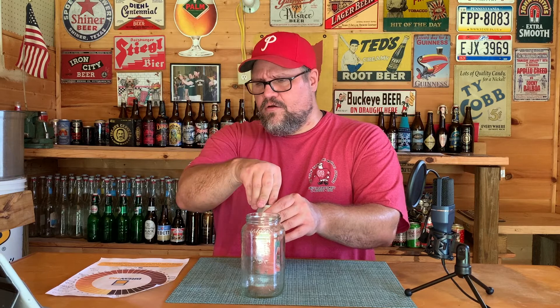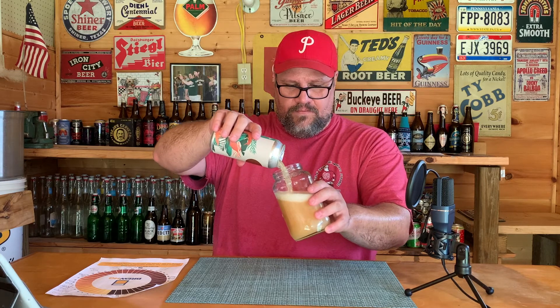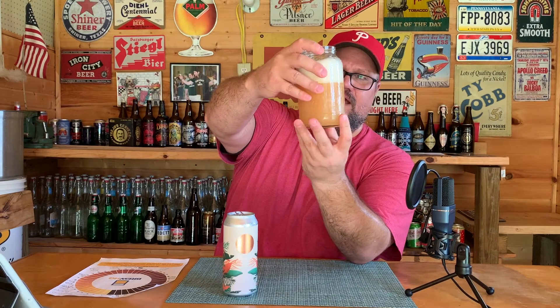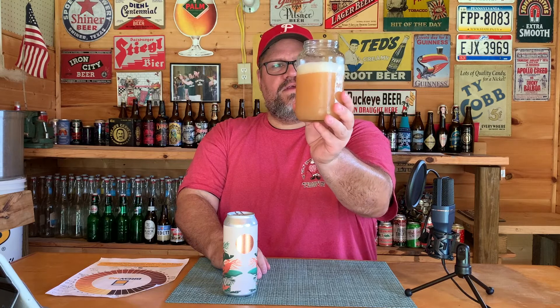Alright, let's give this one a shot. This is an ale brewed with guava puree, coconut, toasted coconut, milk sugar, and vanilla beans — should be interesting. Color — yeah, not too bad. I wasn't sure what to expect; I probably thought it was going to be some kind of pinkish color given the guava puree, but this kind of just looks like a hazy IPA with maybe a tiny bit of a pinkish-purplish tint. There's a fair amount of carbonation and at least two fingers of head in the mason jar. It's quite hazy — you can't really see through it, but I can see tons of bubbles coming up.